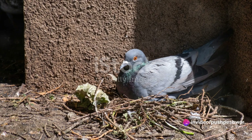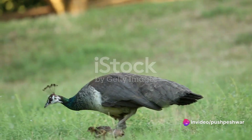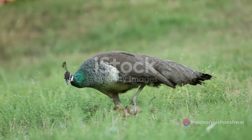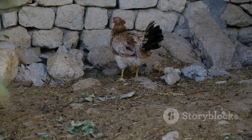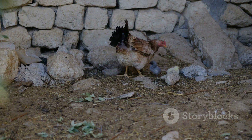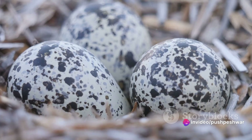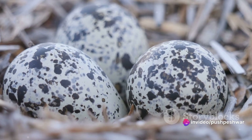Nestled in a carefully built nest, pihan eggs begin their journey. The female pihan, or pihan as she is known, is a diligent mother. She will lay between four to six eggs, each one a precious bundle of life waiting to be born. The eggs are a creamy white colour, a stark contrast to the flamboyant hues of the adult pihan.